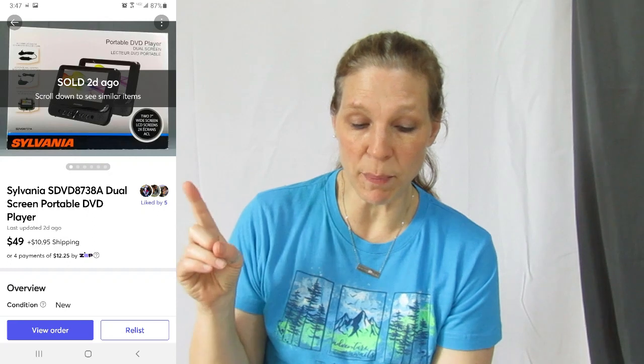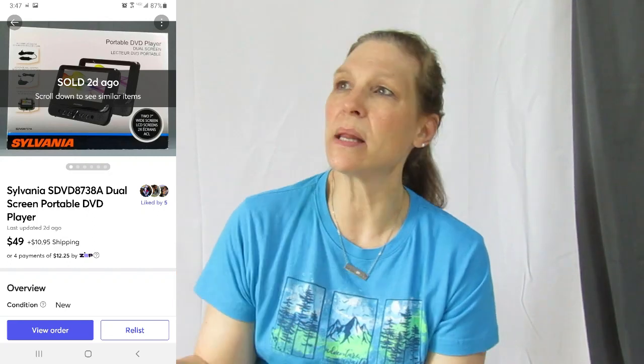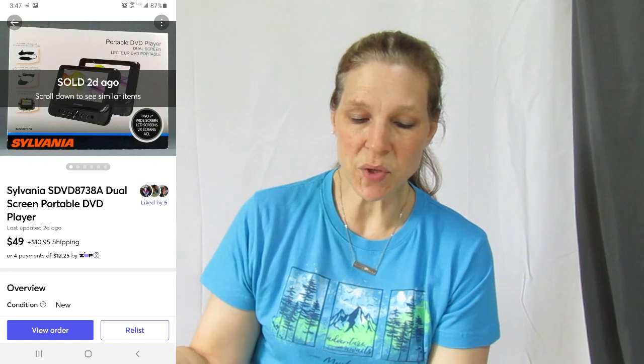This next piece — oh my goodness. This Sylvania dual screen portable DVD player had so many likes on Mercari every time I relisted it. I'd get six to eight likes on it within a few days. I sent offers out to people and somebody finally — I had it listed for $65, relisted it again, somebody sent me an offer of $49. I think we paid like four or five dollars for this at the thrift store, it was new in box. We double-checked everything was in it and totally accepted that offer, so this sold for $49.